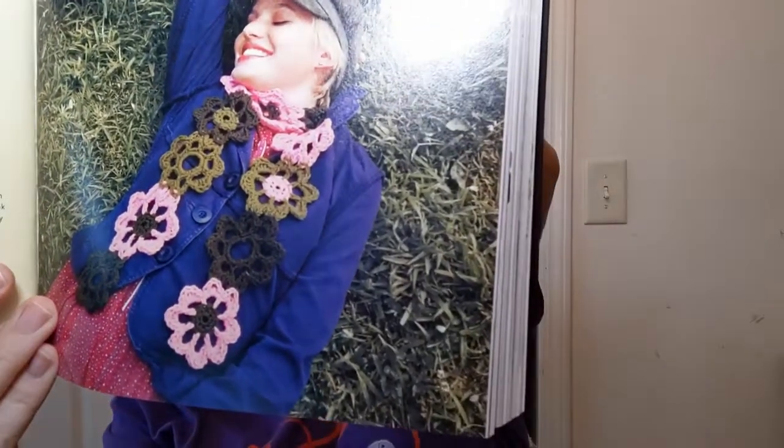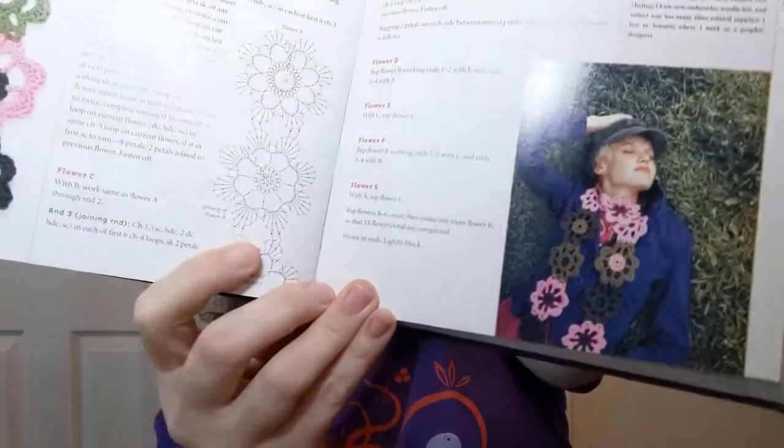Then some actual honest-to-goodness patterns. The first is a scarf — the Garden Scarf — which is really pretty, with all those flowers together, just a very light item. It also has the graph if you'd rather work that way, or if you want to work with both the words and the graph to follow along — that's very cool. Another scarf called the One Skein Scarf — the finished size on this is three and a half inches wide and 96 inches long, done with wool and a 6.5mm hook.